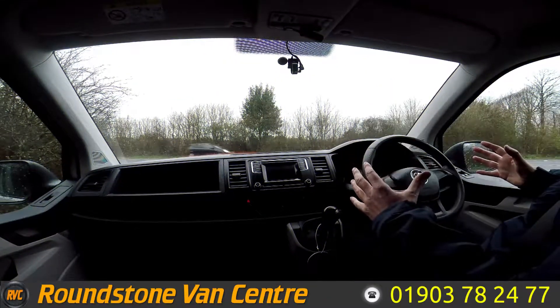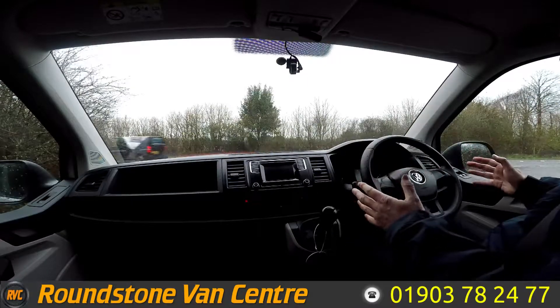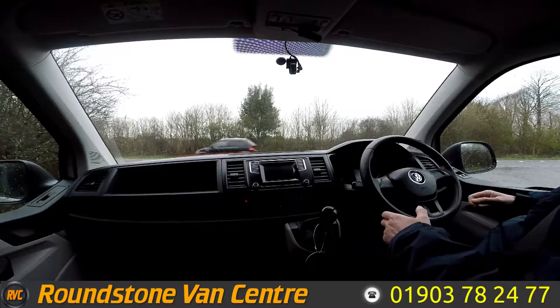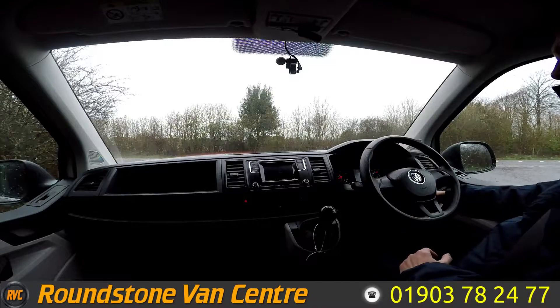This is now the final part of the video appraisal — the road test of our Volkswagen Transporter T6 long-wheelbase refrigeration van. Today I'm going to be demonstrating the gears, the steering, and the brakes. But firstly, let me get the engine started up.